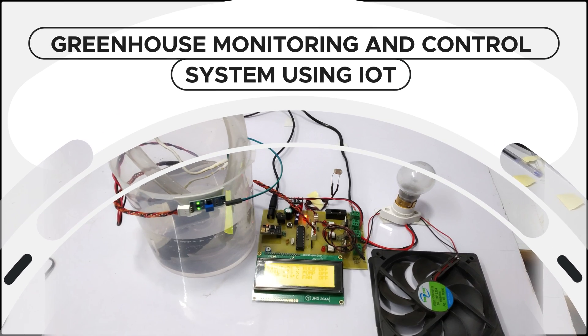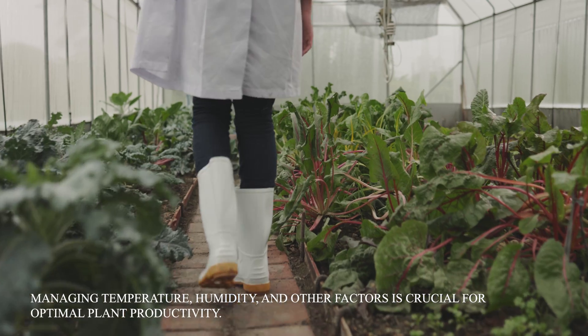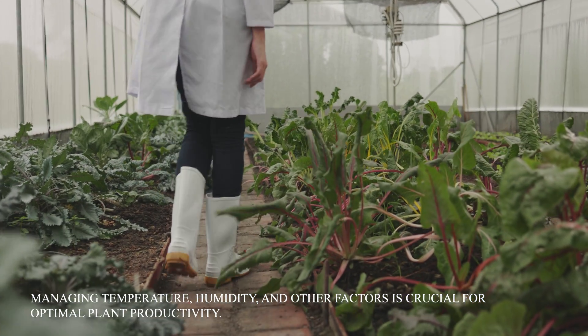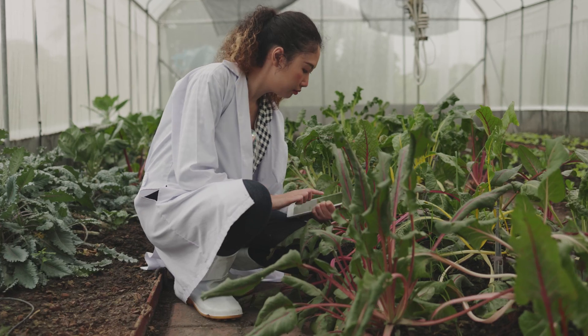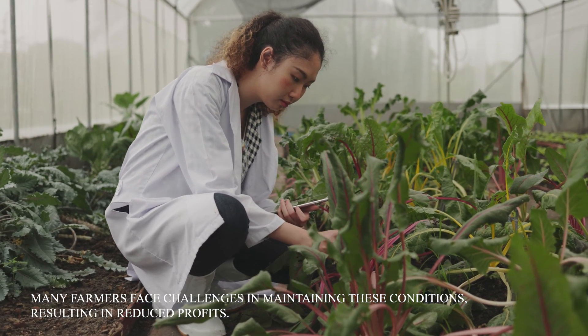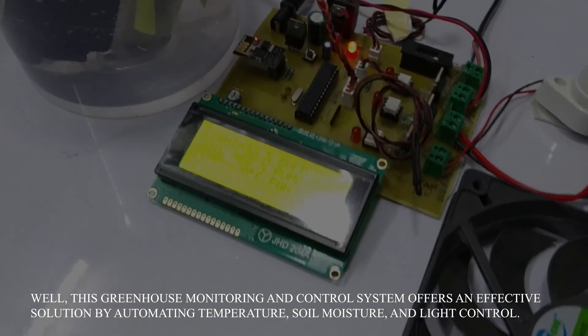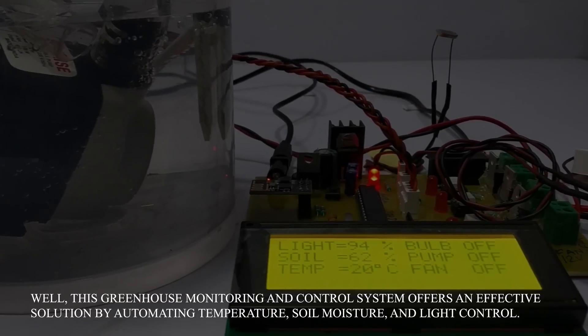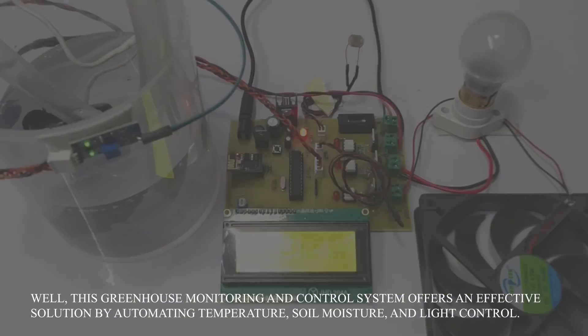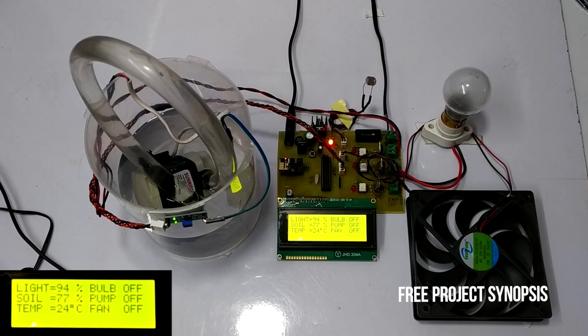Greenhouse Monitoring and Control System using IOT. Managing temperature, humidity and other factors is crucial for optimal plant productivity. Many farmers face challenges in maintaining these conditions, resulting in reduced profits. This greenhouse monitoring and control system offers an effective solution by automating temperature, soil moisture and light control. Let's see the working of this project.